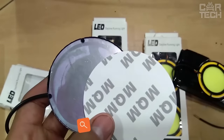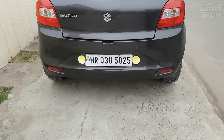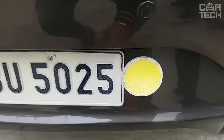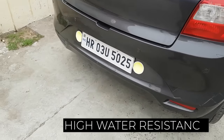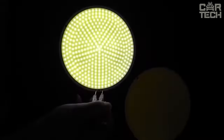Daytime running lights require little introduction. These are external lights designed to improve the visibility of a moving vehicle from the front during daylight hours. But this device is a little different from analogs. LED elements are placed on a silicone base, which greatly simplifies their installation and makes them less vulnerable during operation.